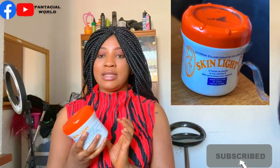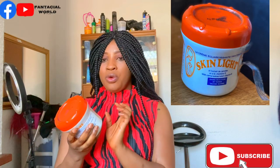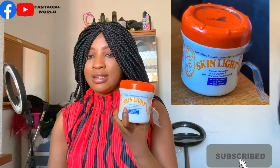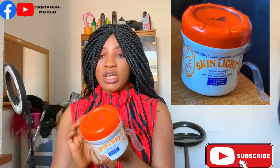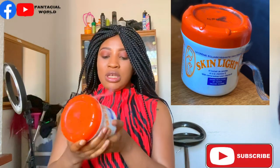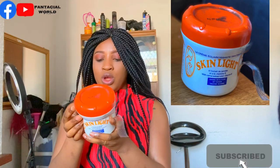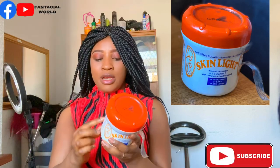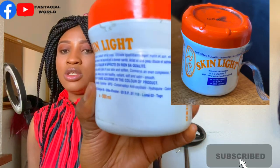If you mix this cream with other things, which I might share with you, it will make you go lighter. This is all you need — you don't need any expensive cream. I'm not getting paid for this; this is an honest review. People say it gives you stretch marks but I believe it doesn't create stretch marks — it opens up existing ones. It does contain hydroquinone, so make sure you add something to counteract that.